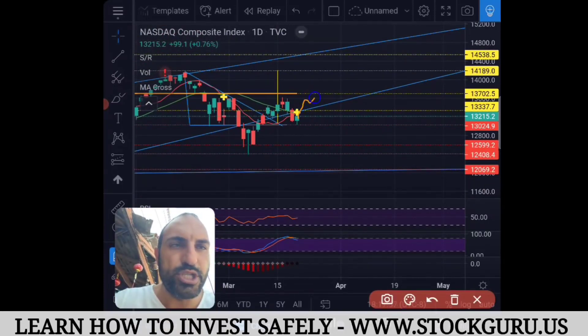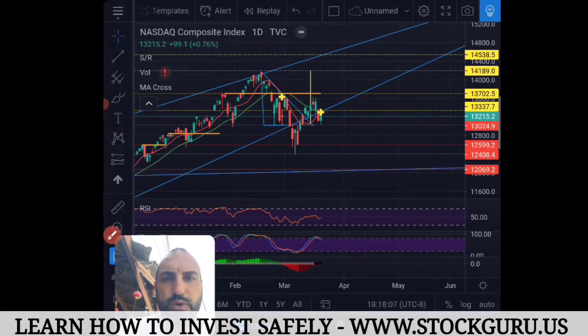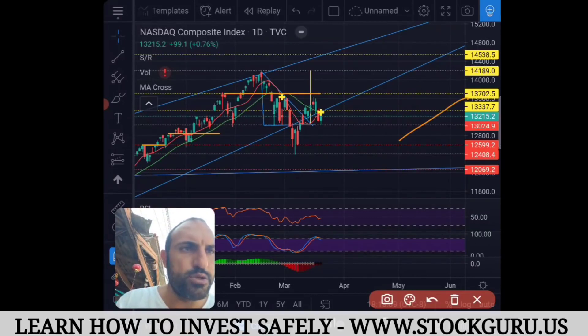For Monday we need to get above 13,337 — if we do and close above that, that's very bullish. Then we're going to come up to 13,702, bounce off, and then start heading back up on this trend line. That's more than likely the scenario — we'll hit all of our targets as we go up. The yellow tags are the targets: target one, target two, target three.